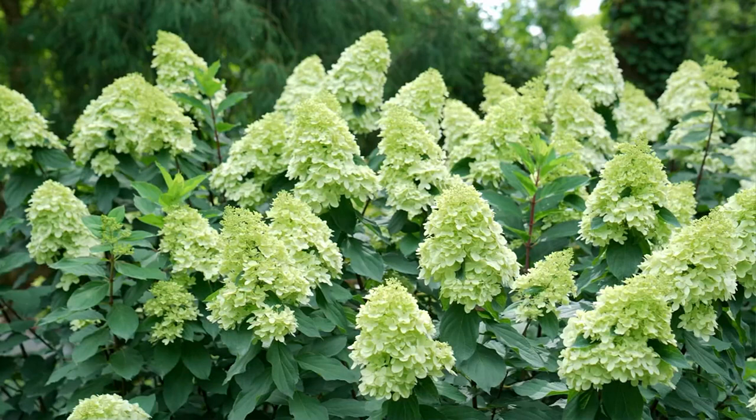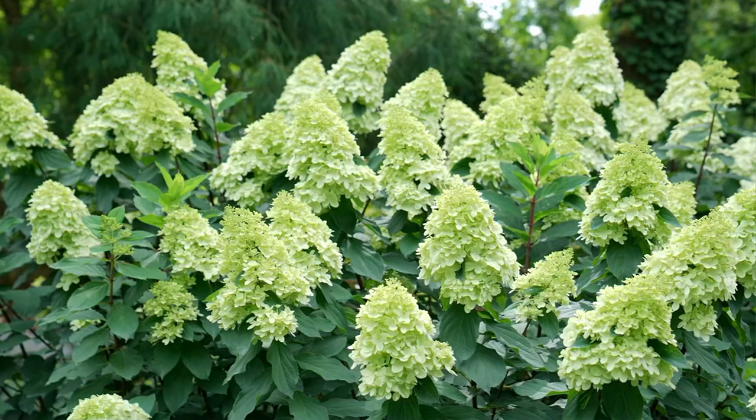These will grow in full sun to only morning sun to some high dapple shade. It does need frost to set bud, but even if you live right on the border of Canada, this is hardy for you there. They're hardy to zone three — that's minus 30 degrees.